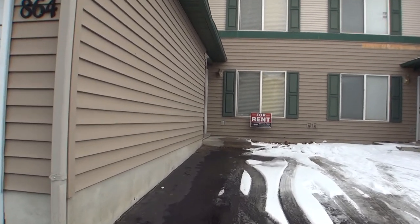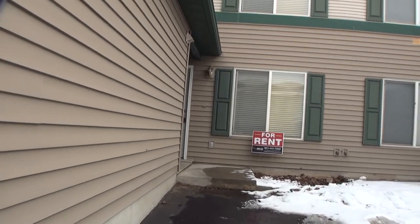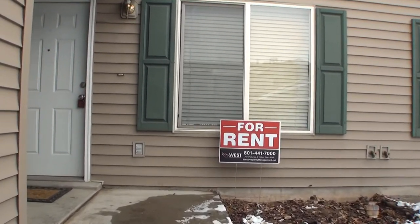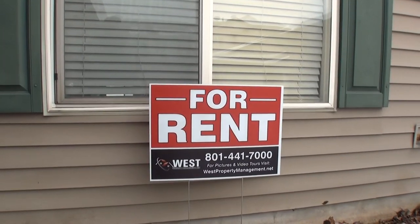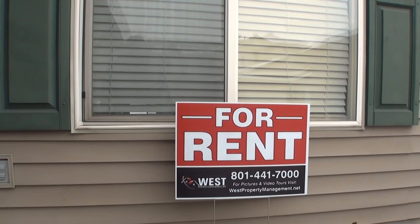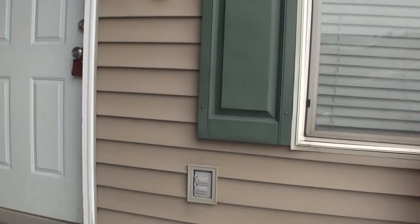This house was built in 2000. It's a little over 1,350 square feet. It's a two-bedroom and two-bathroom home. I'd also like to point out the website — you can go to westpropertymanagement.net, hover over or click on Rental Search, and check out our available properties.